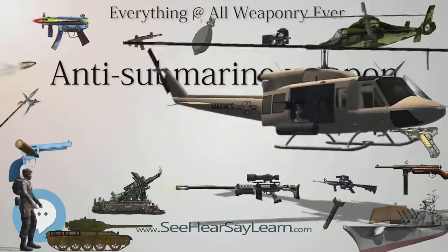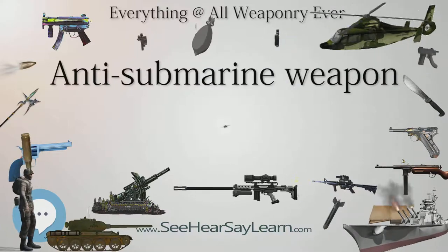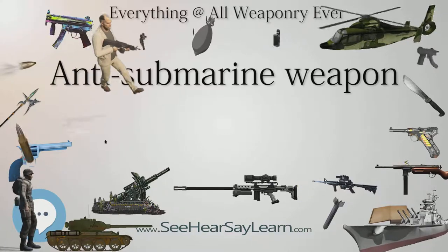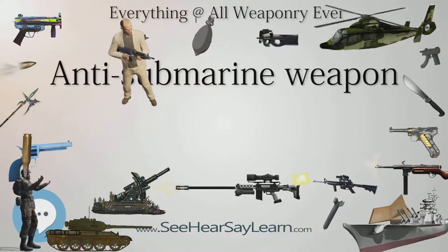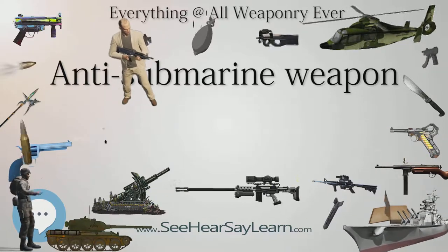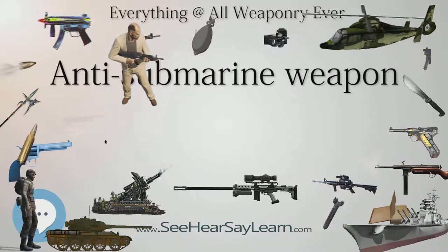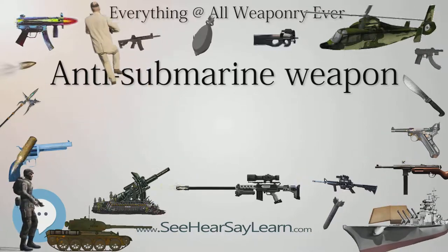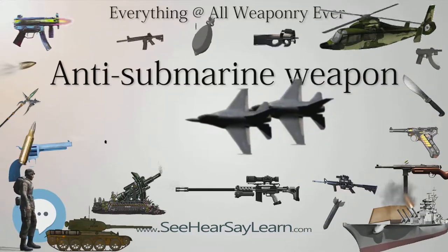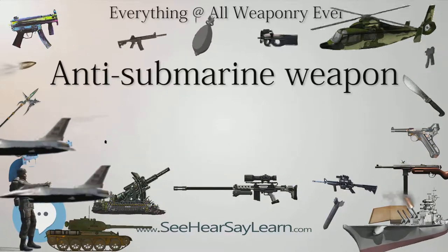The first component of an anti-submarine attack is detection — anti-submarine weapons cannot be successfully employed without first locating the enemy submarine. Initial methods involved making visual contact with the submarine, which remains an important method of target confirmation and may now be supplemented by thermal techniques. However, the low indiscretion rate of modern submarines means that optical detection is now less successful.